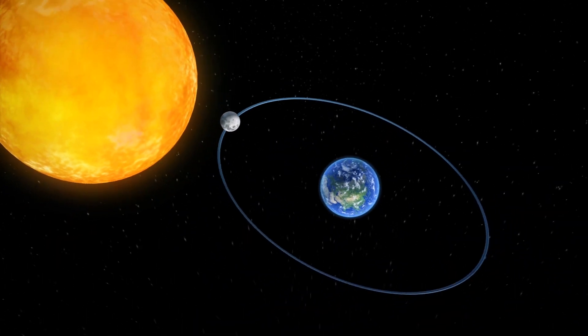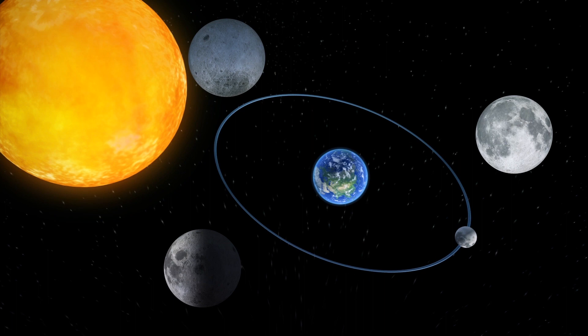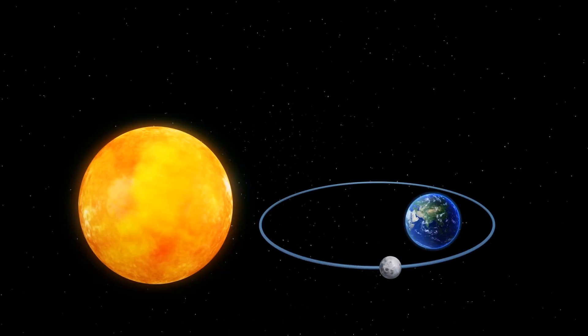Lunar phases shift as the Moon changes its position relative to the Sun and Earth. A full Moon appears when it is in direct opposition to the Sun and is completely illuminated as seen from Earth. A supermoon occurs when a full moon takes place while it's closest to Earth.